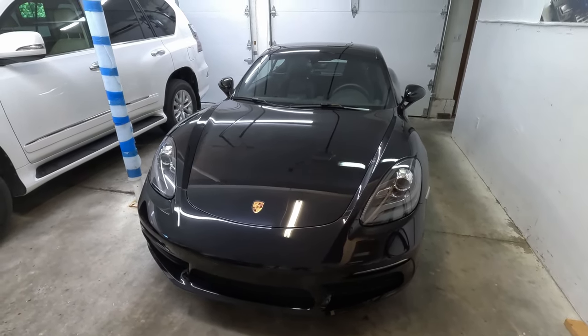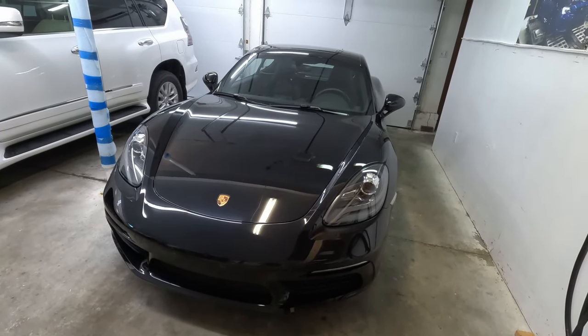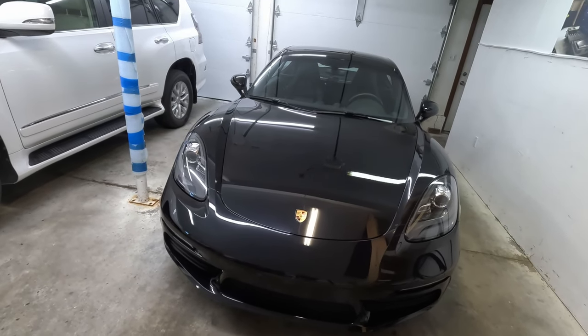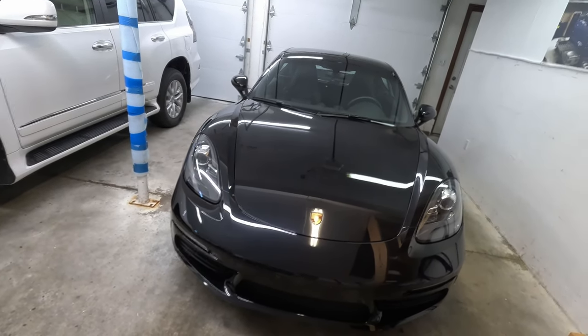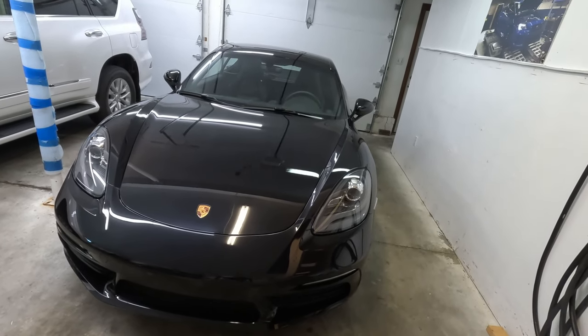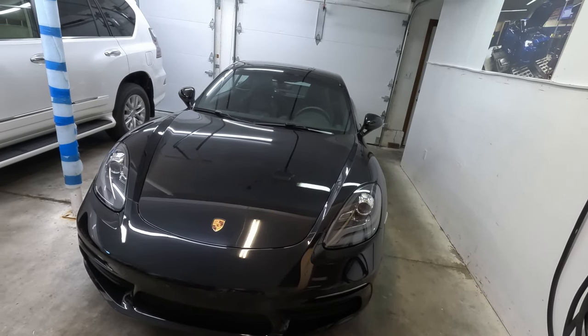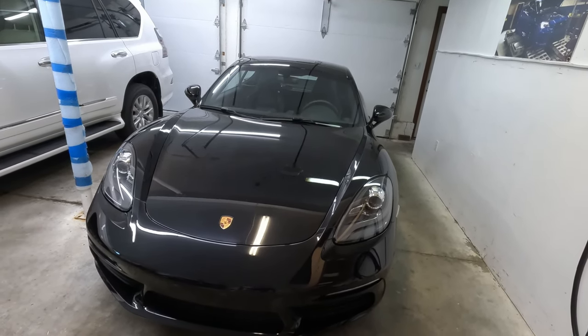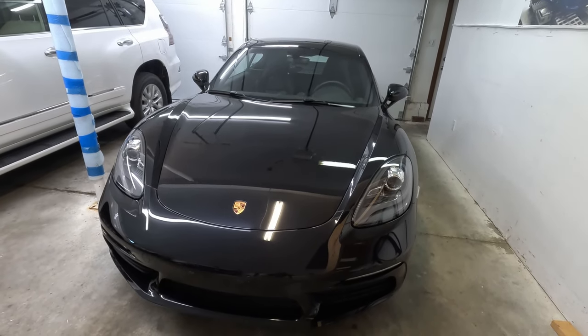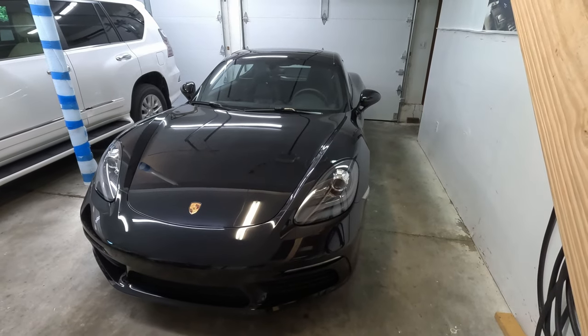So hopefully what you guys hear is not rod knock, and instead it's just what's called a lifter tick. These 718 Caymans occasionally have a ticking noise when starting them up after sitting for a while. I suspect it's due to the hydraulic lifter, but that doesn't mean you have to replace the whole part. I've got a solution for you guys, and some of these causes for your hydraulic lifter ticking can be easily fixed. We're going to be going over those reasons why they tick today, and I'm going to be showing you guys my solution to it.